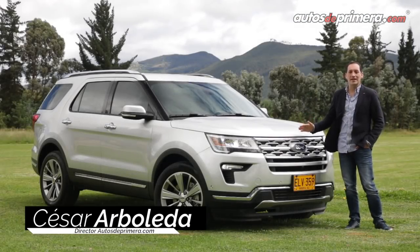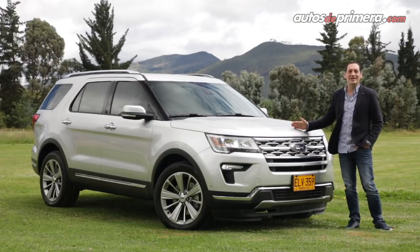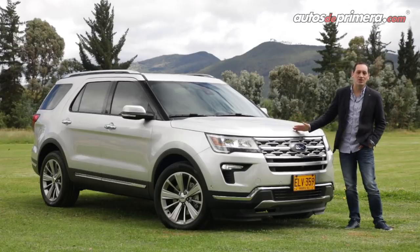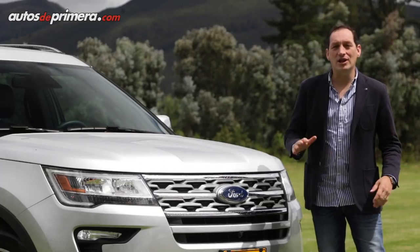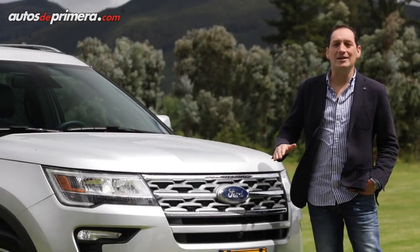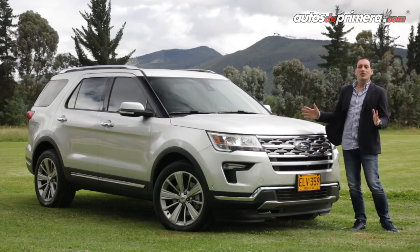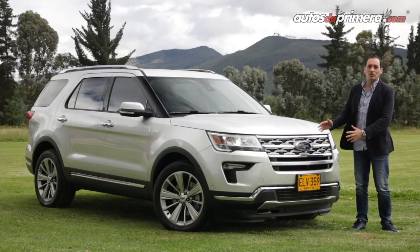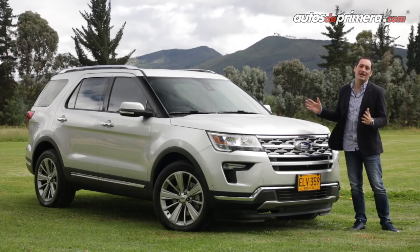Ford sigue actualizando su línea de camionetas y ahora presenta la nueva Explorer 2018, que llega con una nueva puesta al día en varios aspectos como diseño, tecnología, así como nuevo motor turbo. Si bien no se trata de una nueva generación, la actual Explorer es una de las camionetas para 7 pasajeros de gran tamaño más vendidas en Colombia. Bienvenidos a Autos de Primera; a continuación conoceremos en detalle este SUV que se convierte en una de las camionetas más competitivas en su segmento.